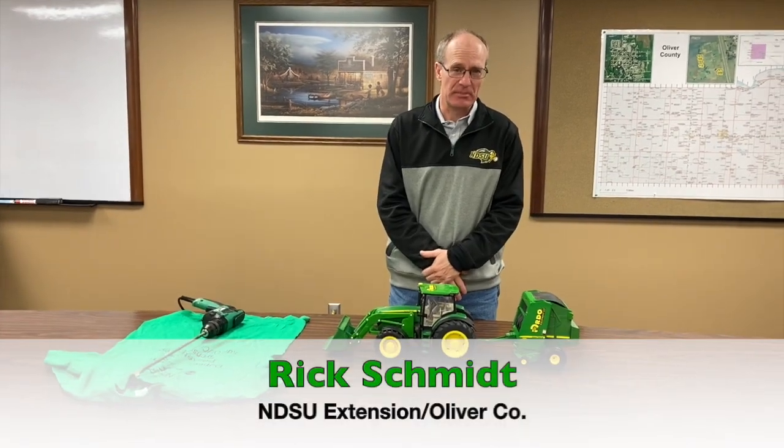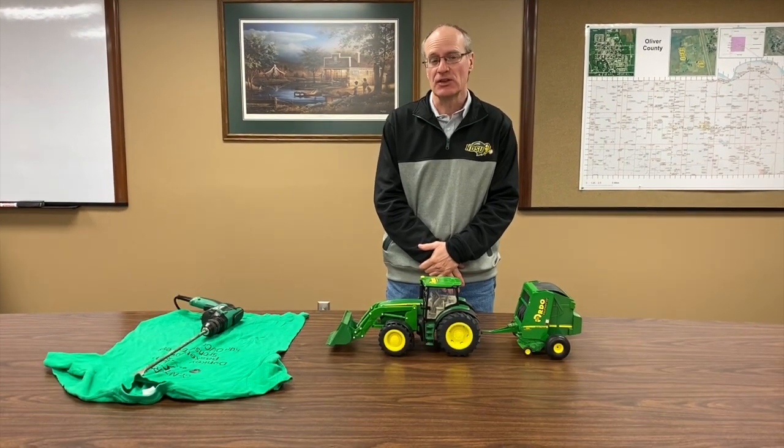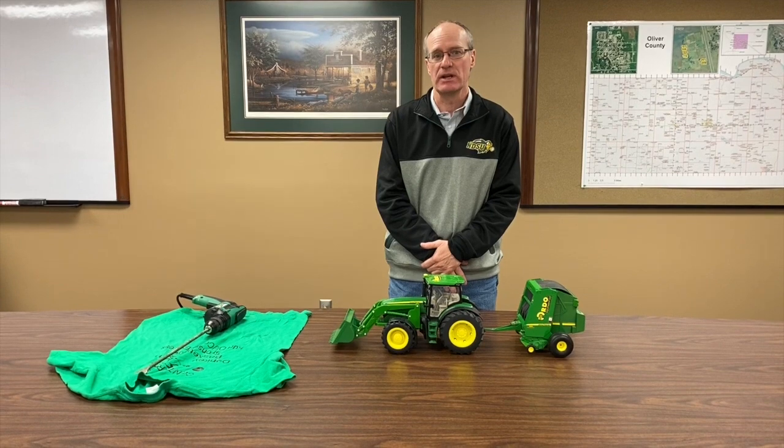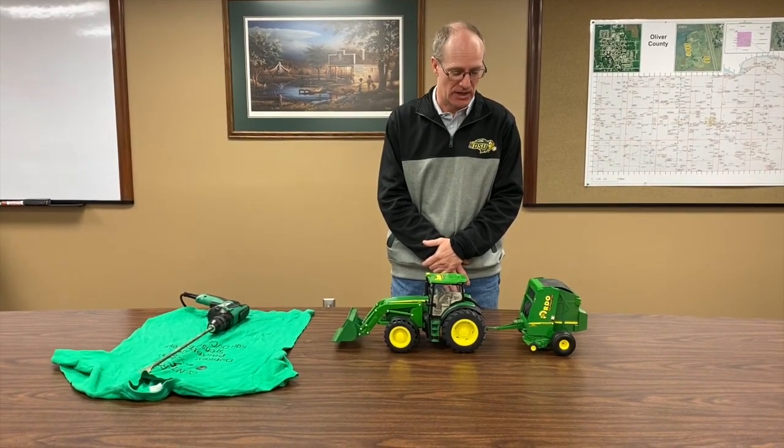Farming is considered to be the most dangerous occupation that we have in the state of North Dakota. The big reason for that is that there are an awful lot of moving parts. We deal with very heavy equipment and a variety of pieces of equipment when working on the farm.